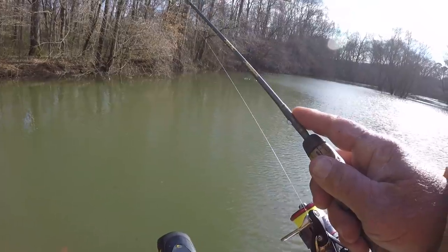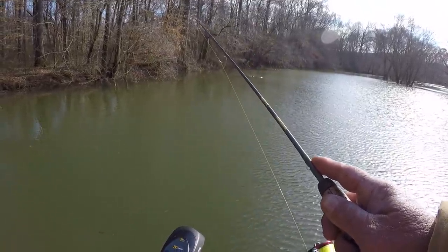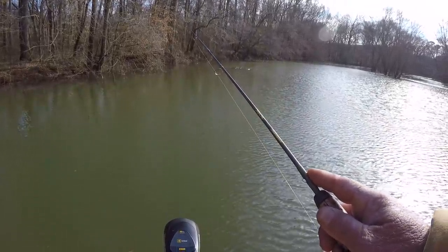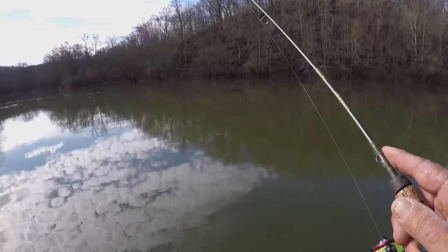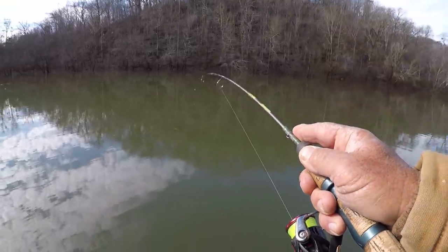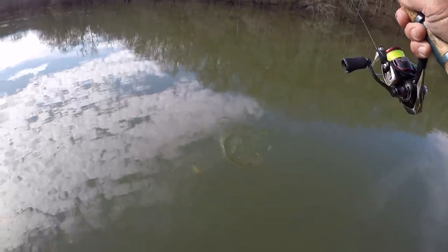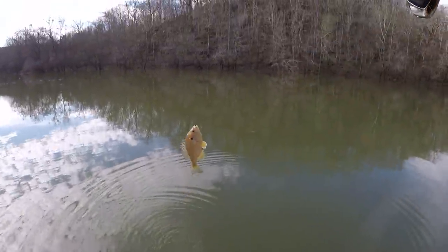Barely move it. Let the bait sit there just a little while - water's cold. Barely move it, let it sit there a little bit. You're covering water, but not covering it quick, because if you do that you're not going to get a bite. There's one - they're picking this bait up slow, folks. They're just picking it up, crawling with it.